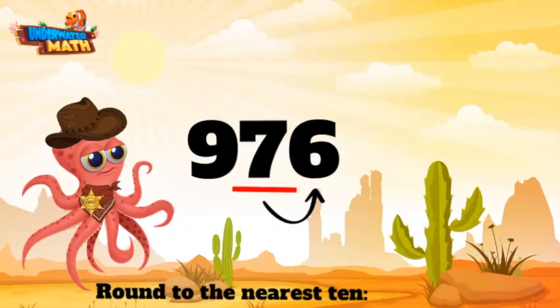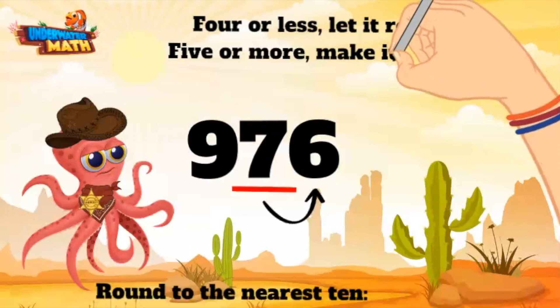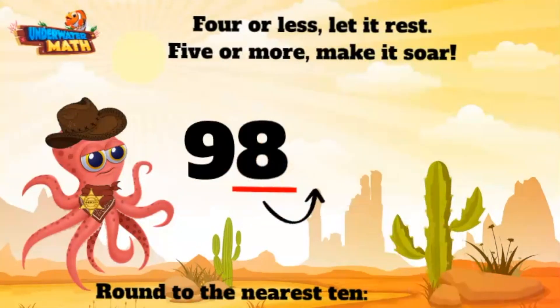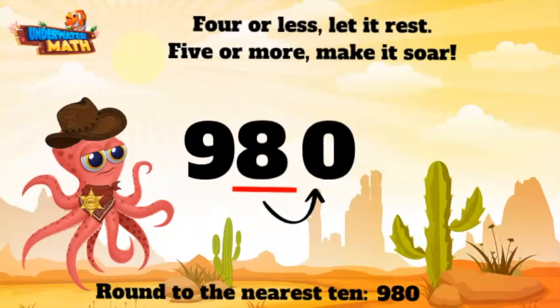Our neighbor digit here is the six. We have an old saying around these parts: four or less, let it rest; five or more, make it soar. Now this here digit is a six — that's more than five, so we need to make this guy soar. All that means is we make this seven soar into an eight, and the ones place becomes a zero. Nine seventy six rounded to the nearest ten is nine hundred and eighty.